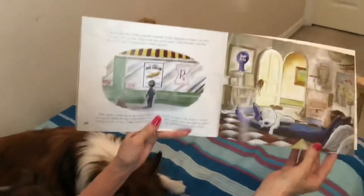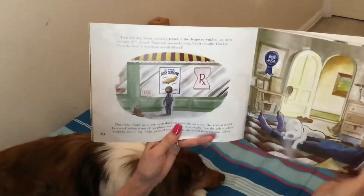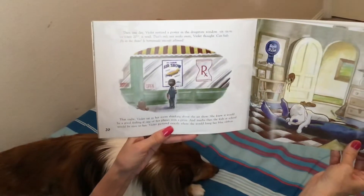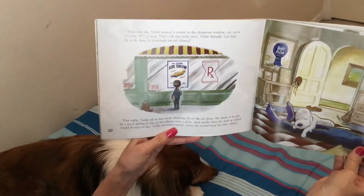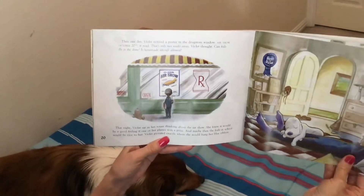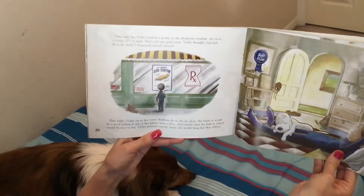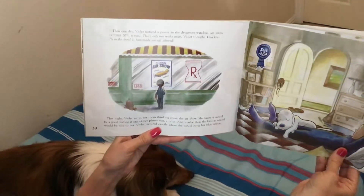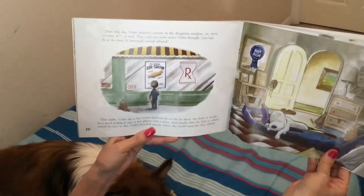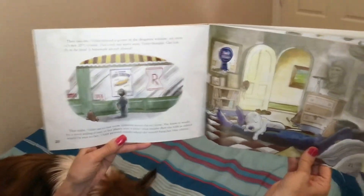Then, one day, Violet noticed a poster in the drugstore window. 'Air Show, October 20th,' it read. 'That's only two weeks away,' Violet thought. 'Can kids fly in the show? Is a homemade aircraft allowed?' That night, Violet sat in her room thinking about the air show. She knew it would be a good feeling if one of her planes won a prize. And maybe then, the kids at school would be nice to her. Violet pictured exactly where she would hang her blue ribbon.